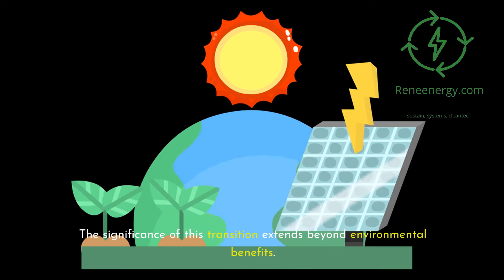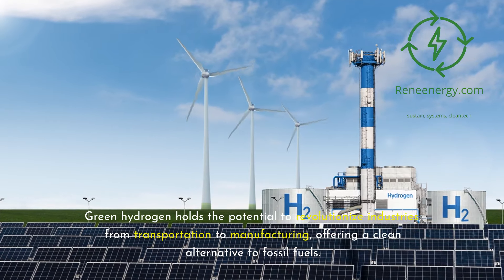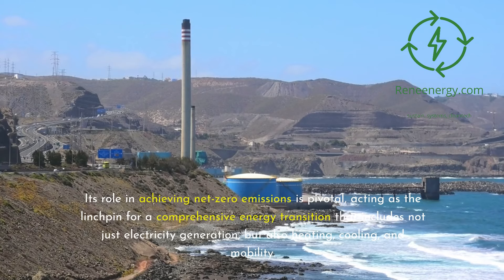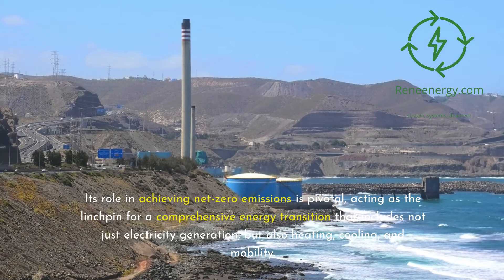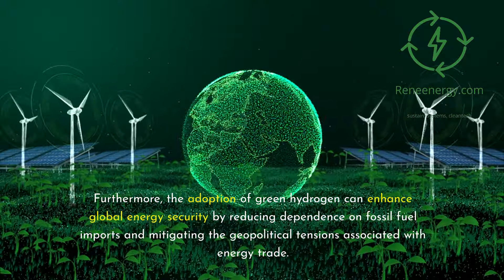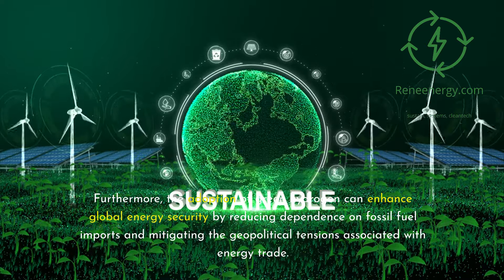The significance of this transition extends beyond environmental benefits. Green hydrogen holds the potential to revolutionize industries, from transportation to manufacturing, offering a clean alternative to fossil fuels. Its role in achieving net-zero emissions is pivotal, acting as the linchpin for a comprehensive energy transition that includes not just electricity generation, but also heating, cooling, and mobility. Furthermore, the adoption of green hydrogen can enhance global energy security by reducing dependence on fossil fuel imports and mitigating the geopolitical tensions associated with energy trade.